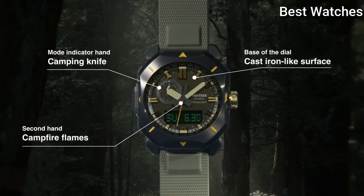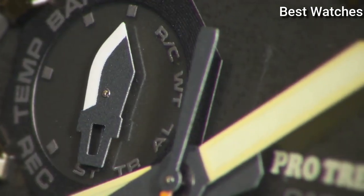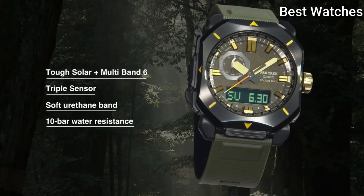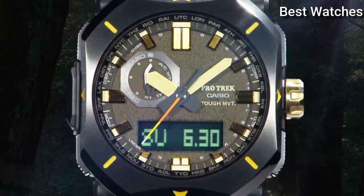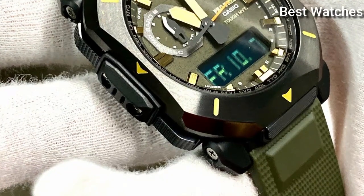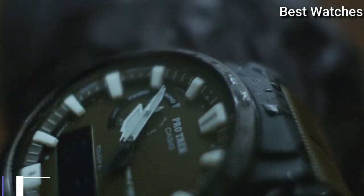The following features are equipped: radio-controlled, cold resistance, compass, altimeter, barometer, thermometer, screw-down crown, glowing hands, glowing markers, world time, countdown timer, backlight, perpetual calendar, power reserve indicator, chronograph, alarm, date, day, month.